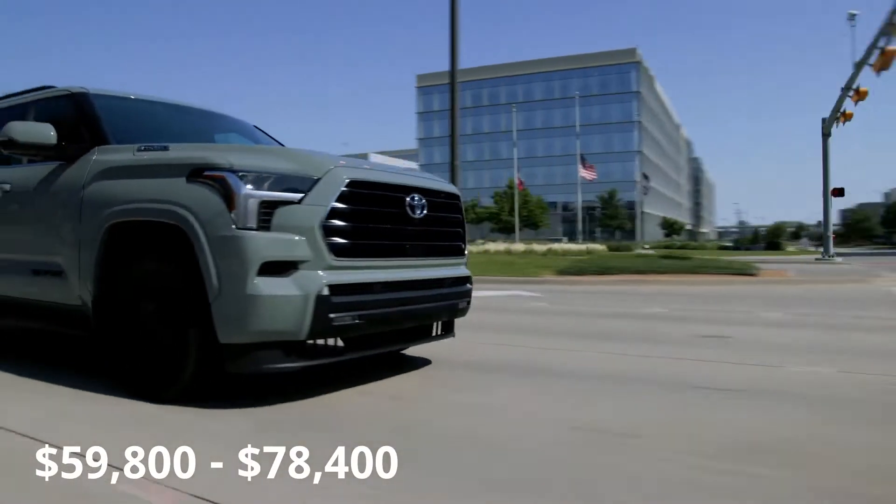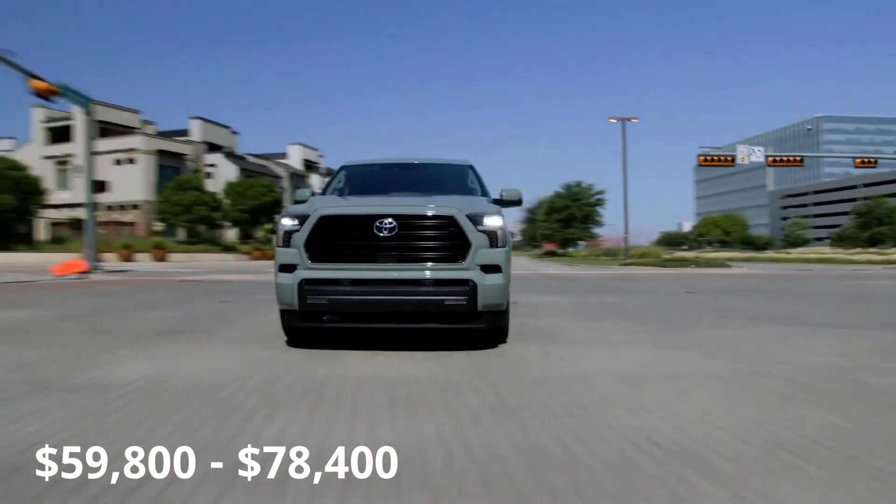Prices for the new Sequoia start at $59,800 and go all the way up to $78,400.